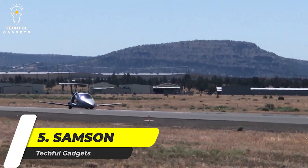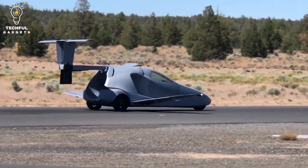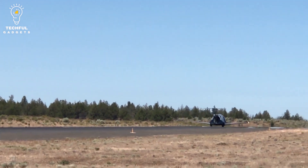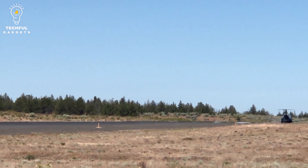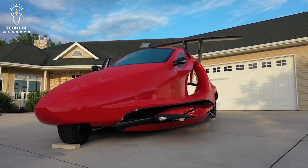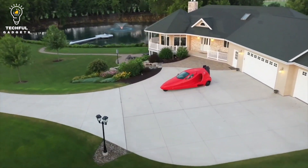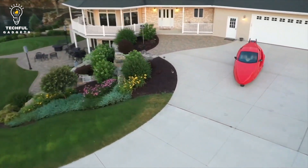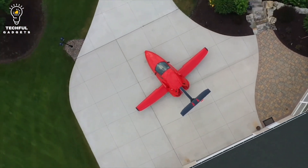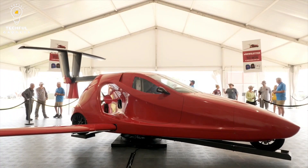Number 5: Samson Switchblade. The Samson Switchblade comes with a design that makes it very efficient for practical everyday use. Flying at the rate of 200 miles per hour and capable of reaching a height of 13,000 feet, it becomes flight-ready in just under 3 minutes. In addition to seating two people, it can accommodate 100 pounds of luggage, features a wide cabin, and has the power-to-weight ratio of a 2017 Corvette. It also comes with its own heating and air conditioning to make all weather conditions enjoyable. For driving, it has a 5-speed transmission, and its wings and tail are extendable and perfectly protected while driving on the road. You can go for a customized switchblade if you want to.